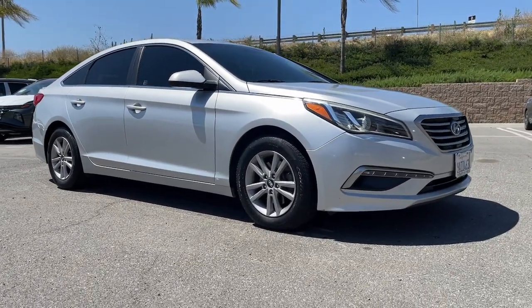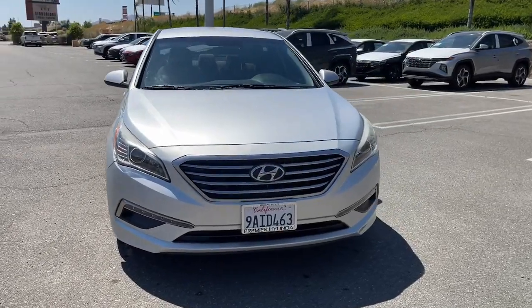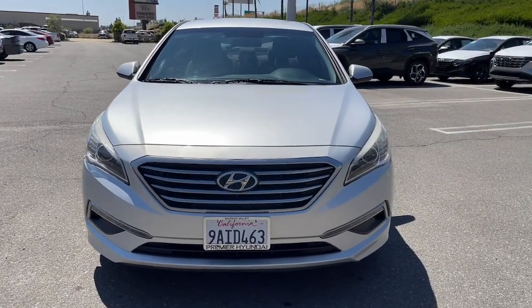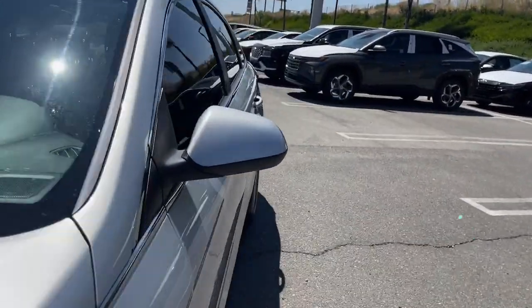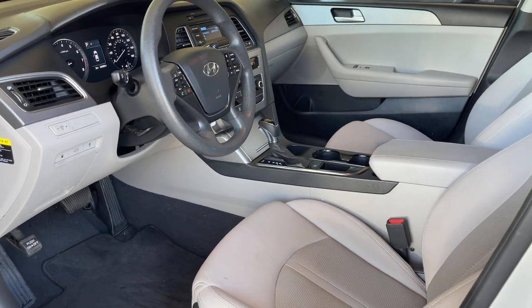These are just some of the great options this vehicle comes with: keyless entry, satellite radio, heated mirrors, electronic stability control, alarm, aluminum wheels, steering wheel audio controls, rear spoiler, intermittent wipers, and traction control.